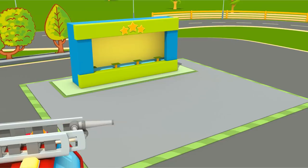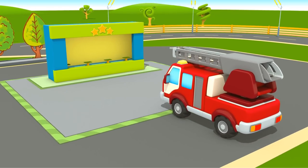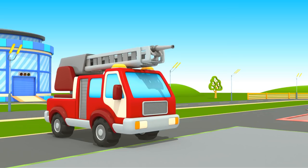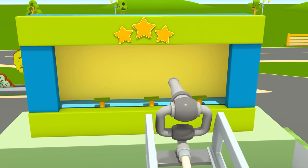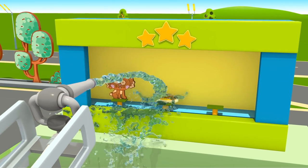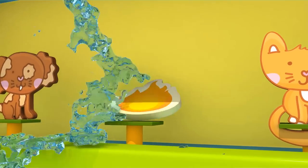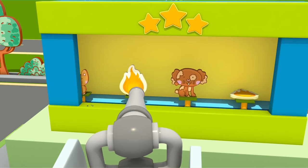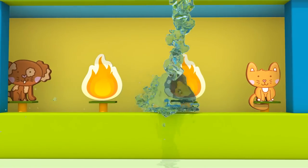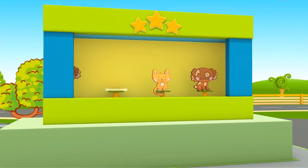Preparing task number three. This is the water shooting gallery — knock down the flames with water. Two more flames left. Task number three complete.